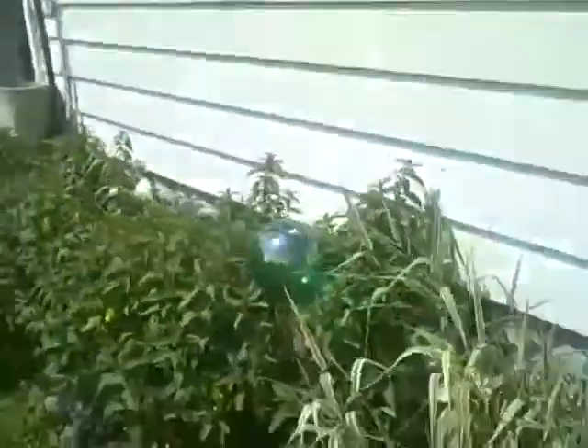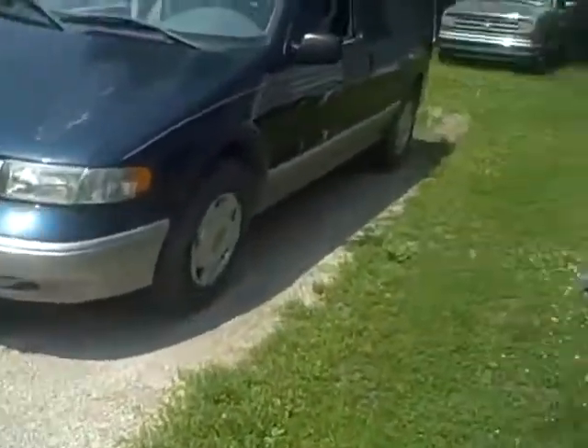It seems to be a pretty solid house except for the one little spot on the roof. First shot of the backyard — we'll come back around there in a minute. Soffits all look good. No garage, but you have a pretty long driveway.